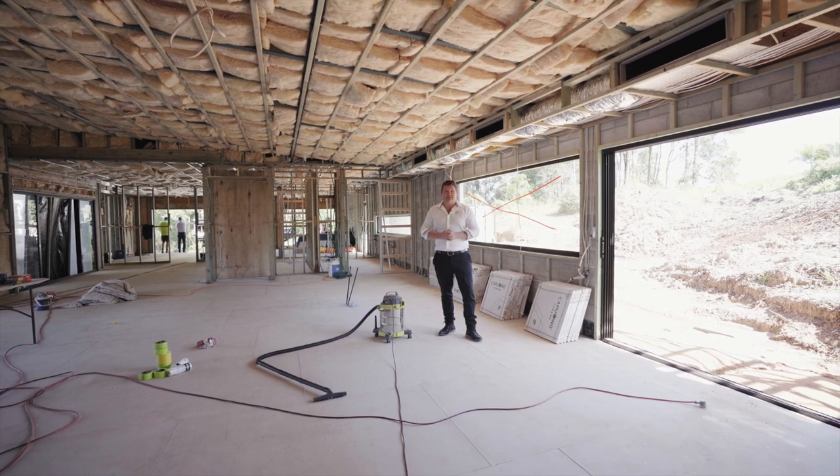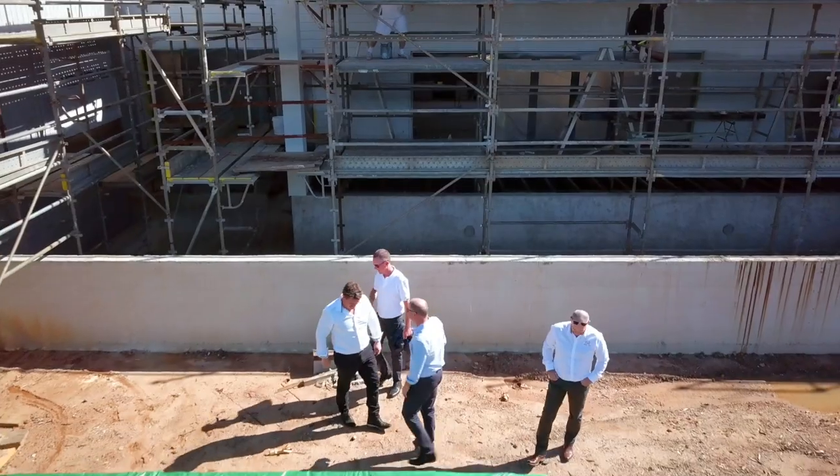Contact Team Lynx today to come and have your personal inspection and add your personal touches to this nearly finished home.